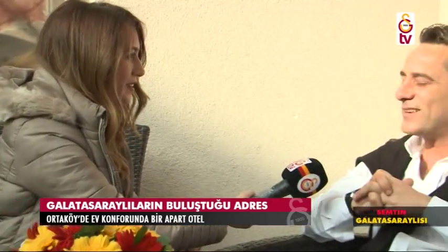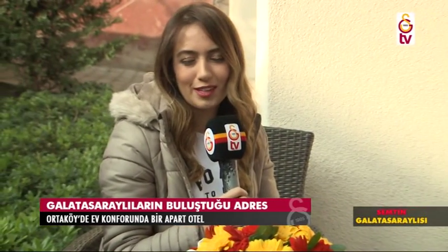Çok teşekkür ederiz bizi ağırladığınız için. Geldiğiniz için ayaklarınıza sağlık. Bizim gibi bir Galatasaraylı ile tanıştığımız için bizler de çok memnun olduk. Ortaköy'deki turumuza devam ediyoruz.